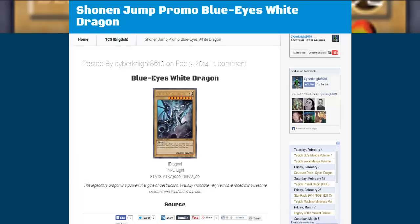What's up everyone, this is CyberNight8610, and today we have the next Shonen Jump promo, which is Blue Eyes White Dragon. We're finally getting the other artwork that Japan had that we didn't get. I wish this would come out around the same time as the structure deck, though — more people would use it — but it looks freaking awesome.